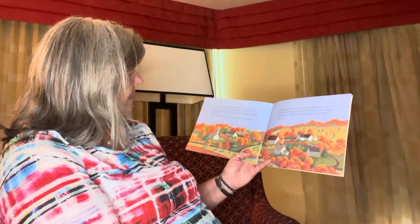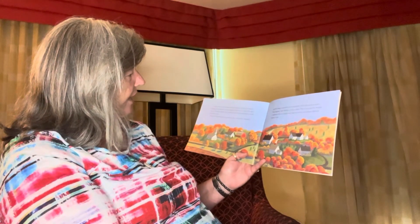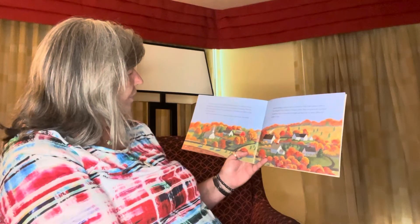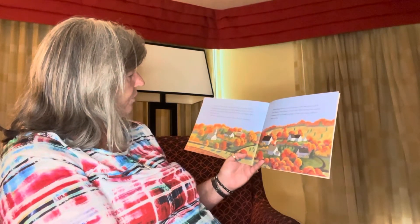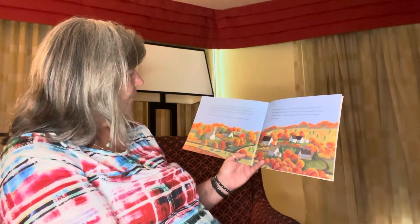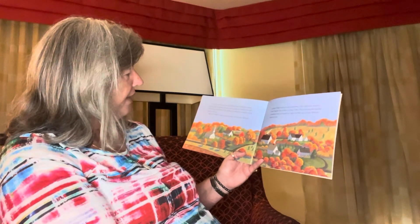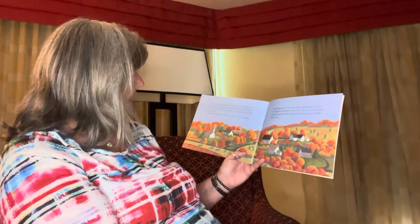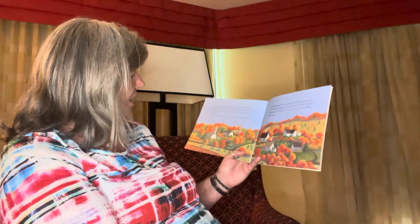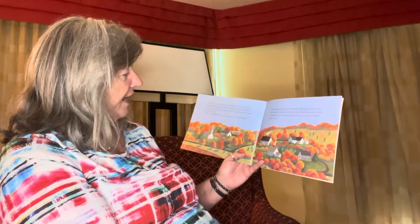When the last of the leaves have fallen, the tree is ready for winter. During the cold weather, the tree will be dormant, or resting. New leaf buds have already formed. Next spring, they will open and begin to make food for the tree. But now, in fall, it's time to enjoy the colors of the leaves.